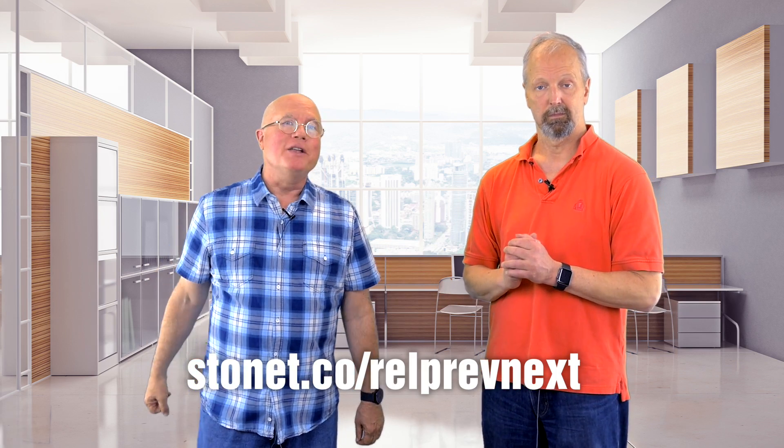And join us every Monday for a new episode of Here's Why, where Eric and I explain the why behind the what of digital marketing.